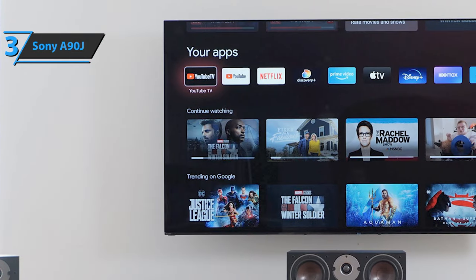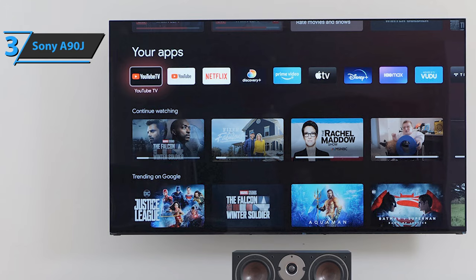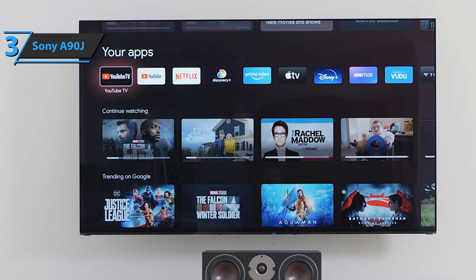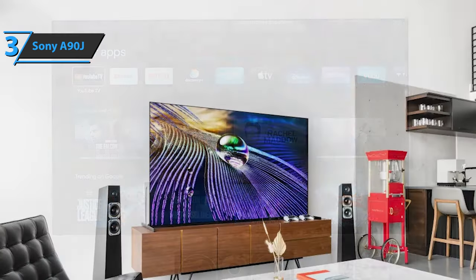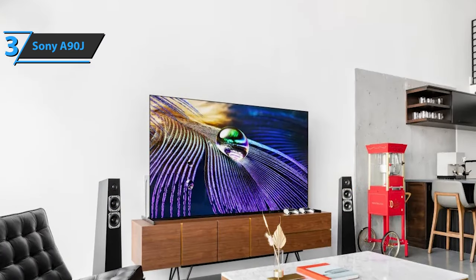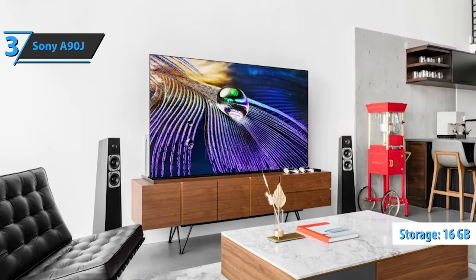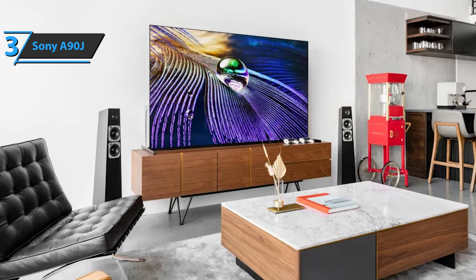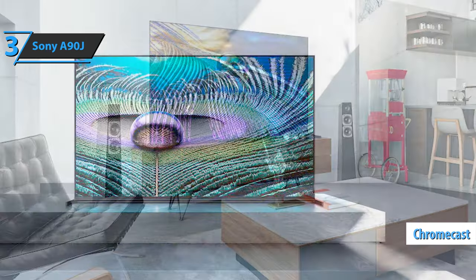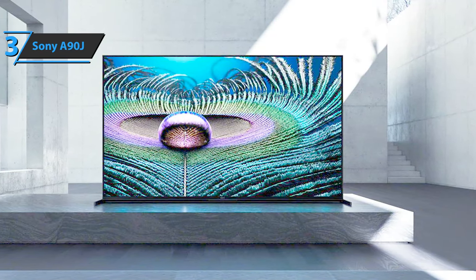We are looking at an exceptional OLED model that utilizes the latest algorithms with artificial intelligence in areas such as image, contrast, color, scaling, movement, and even sound. Inside the TV, we find a MediaTek processor along with 16GB of storage space and the presence of Google TV, compatible with Google Assistant, Alexa, Chromecast, and Apple AirPlay. The software-level update is obvious, and it's complemented by a new aluminum backlit remote control.